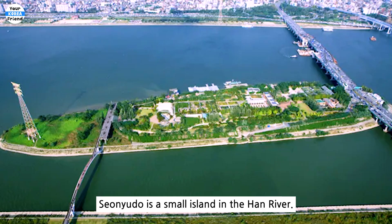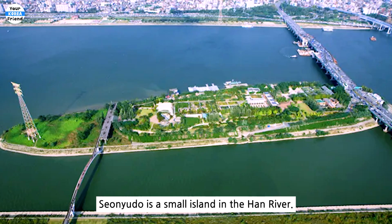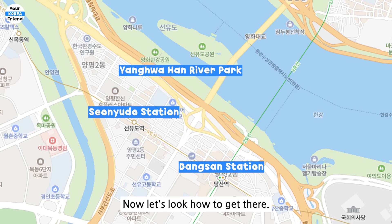There is Seonyudo in front of Yanghua Han River Park. Seonyudo is a small island in the Han River — it is a small and pretty island. Now, let's look at how to get there.